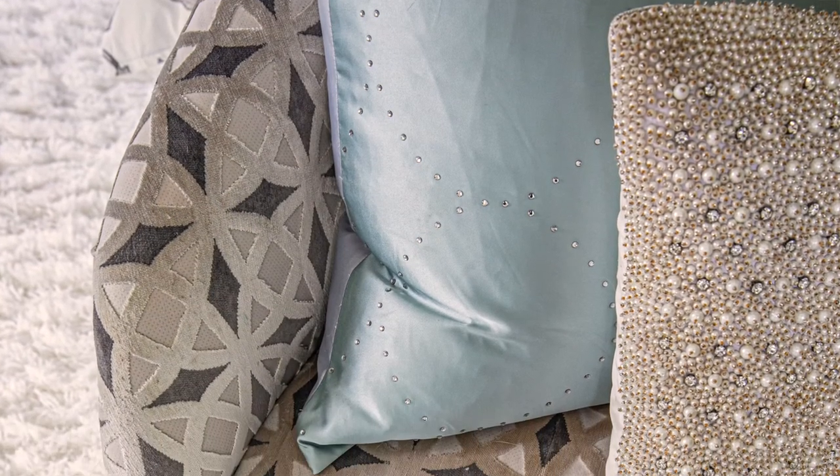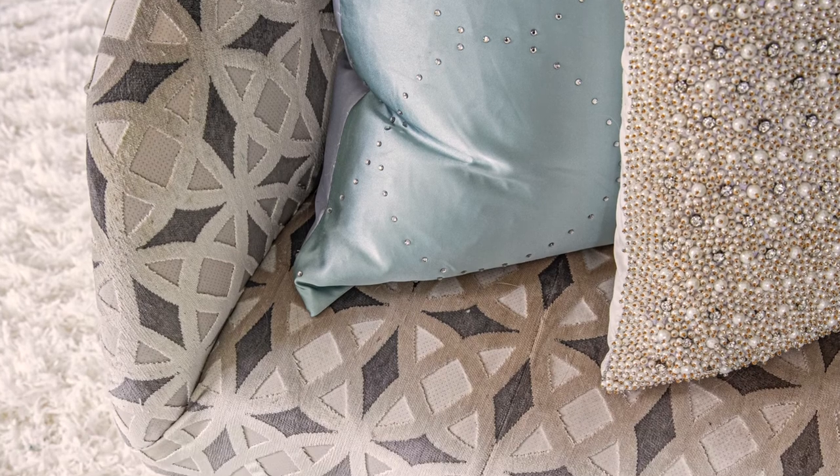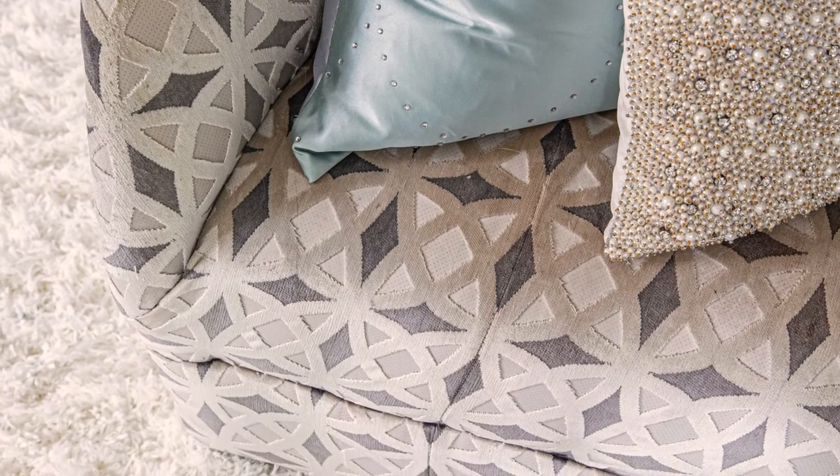I often get asked, when someone walks into one of the rooms I've designed, how did you put that together? I think understanding that layers of texture and different patterns can go together — remembering that the palette is key to tying it all together. You need some solid basics with texture and then you can add in the different patterns and really make something dynamic and spectacular.